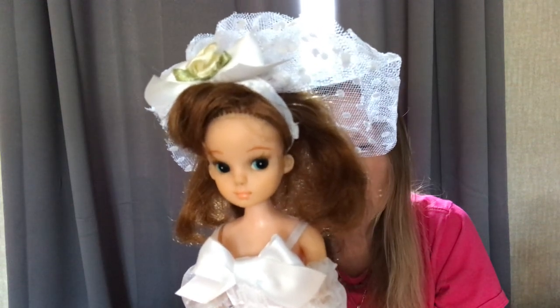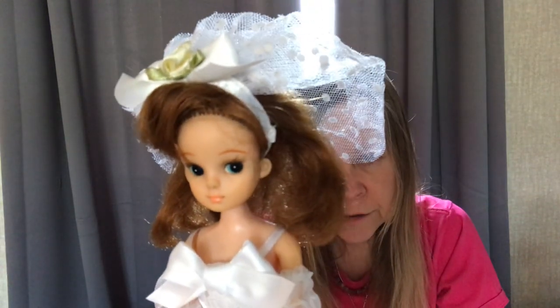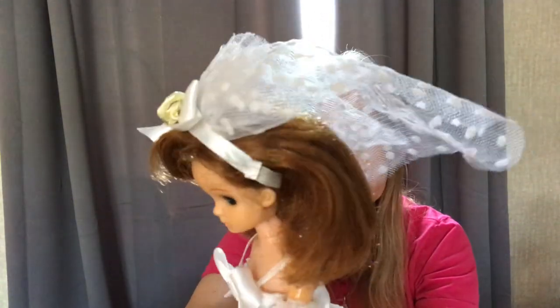They seem to average around $200. I paid significantly less for this girl and she was really battered up. I cleaned her up and I'm really happy with how she turned out.